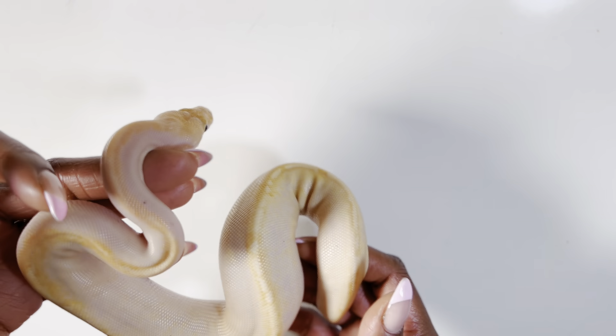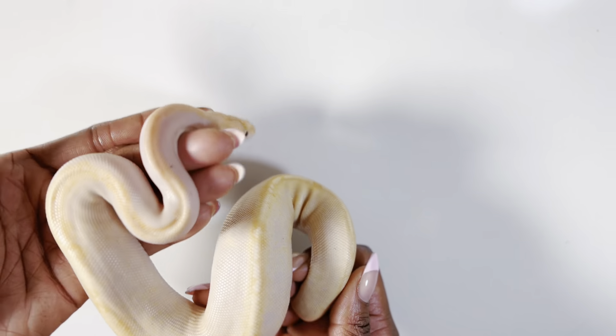So this is one of my favorites of the five that we're showing you today. She is a banana champagne 50% clown GHI — possible GHI. Just one of those that came out of the clutch that we were just amazed by.